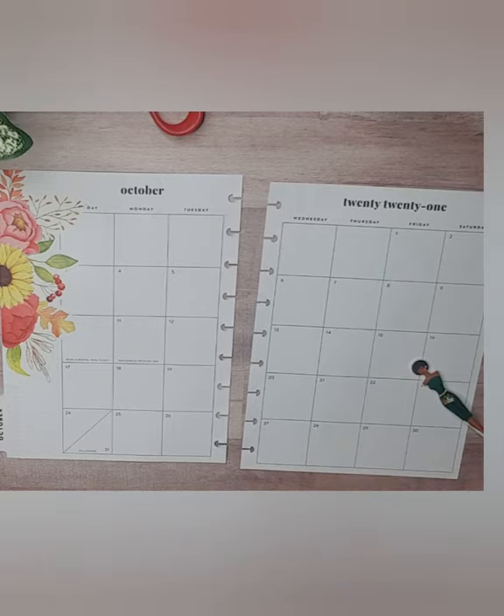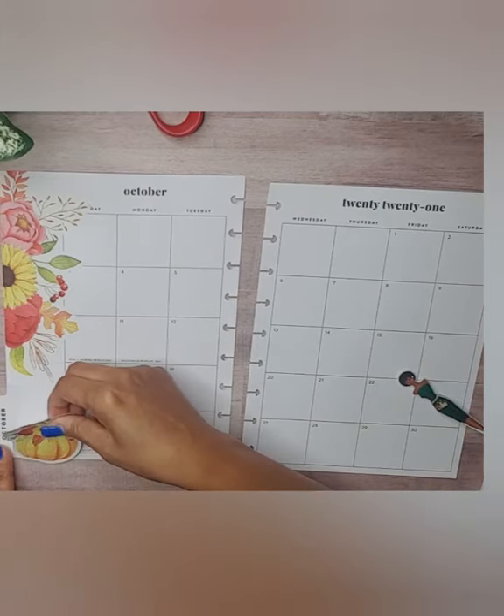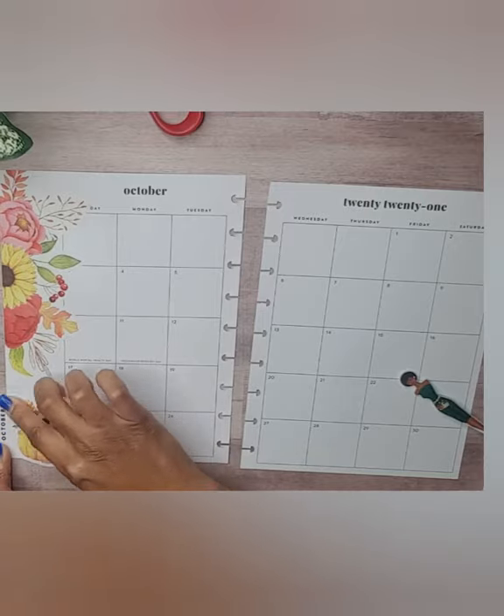I'm going to grab this pumpkin sticker and put that pumpkin right there.